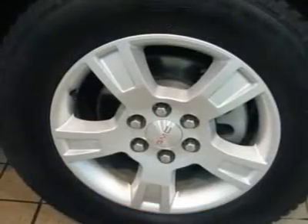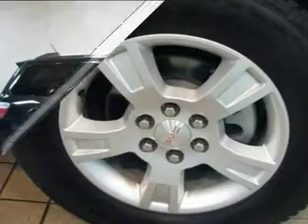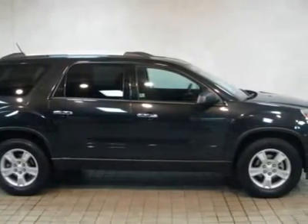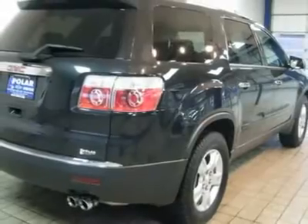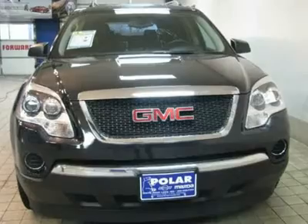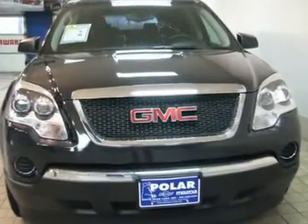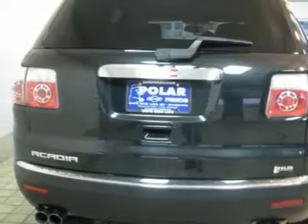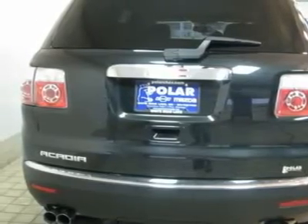It is nicely equipped with features such as preferred package, 2-way power front passenger seat, 6-way power driver seat, Bluetooth for phone, body color body side moldings, leather wrapped steering wheel, and steering wheel mounted audio controls. FWD, grey cloth, 6-speaker audio system, 8-passenger seating in a 2-3-3 seating configuration.